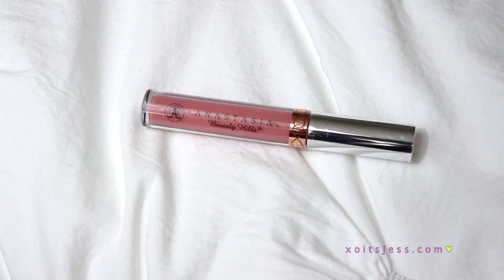Last but not least, I'm going to use one of my Anastasia lippies because we all know these last forever. If you want a long-lasting lipstick and makeup look, you definitely want to go for something like this. I'm just going to apply that all over my lips and that's it. I hope you guys enjoyed this look!